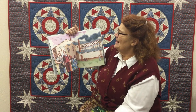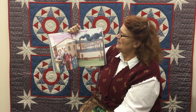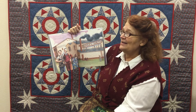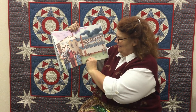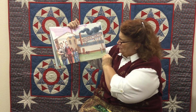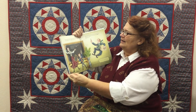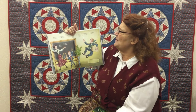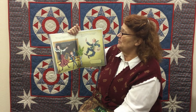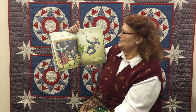'His name was Edwin Binney, and he was an inventor. He worked with his cousin C. Harold Smith, and together they were Binney and Smith. Harold was a great salesman who loved to travel the world. Edwin was curious — he had a knack for listening and making what people needed. Edwin invented a new kind of slate pencil that worked very smoothly. It was gray, and children loved it.'